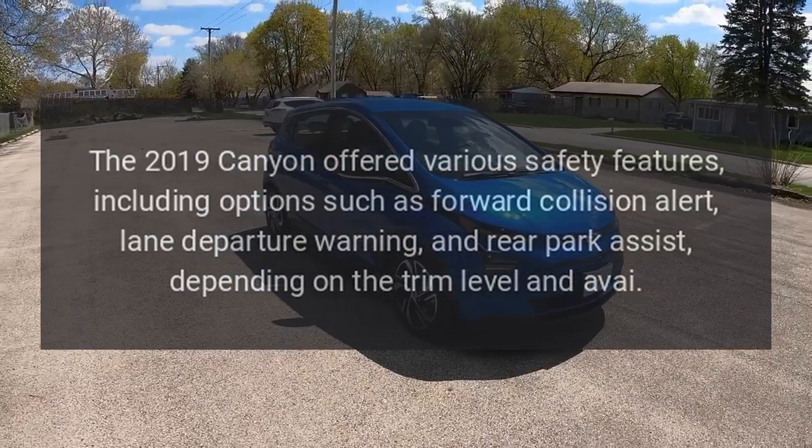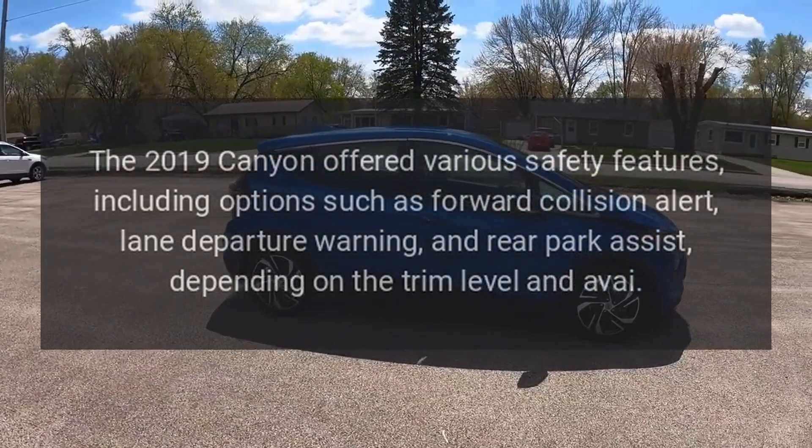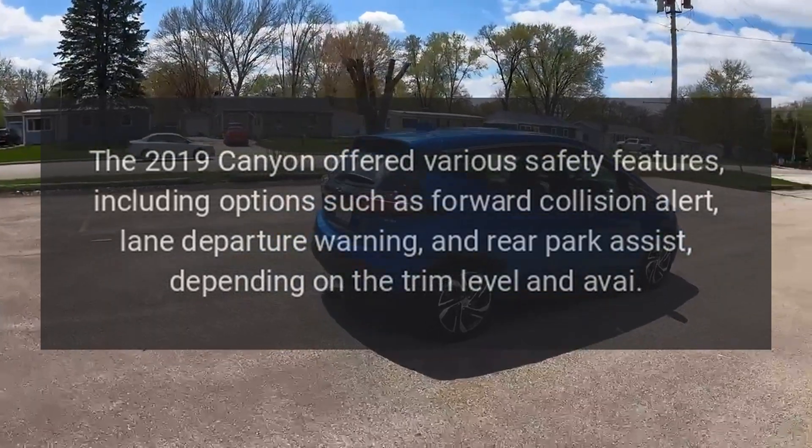Safety Features. The 2019 Canyon offered various safety features, including options such as forward collision alert, lane departure warning, and rear park assist, depending on the trim level and package.